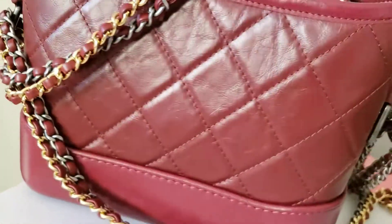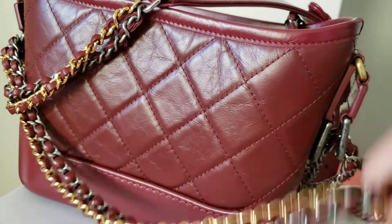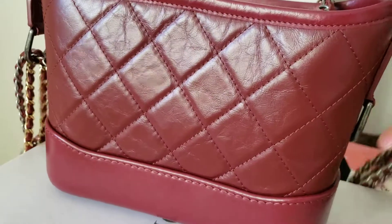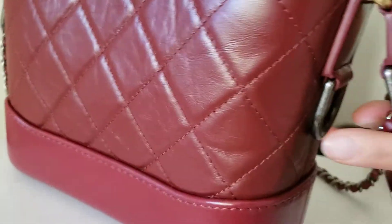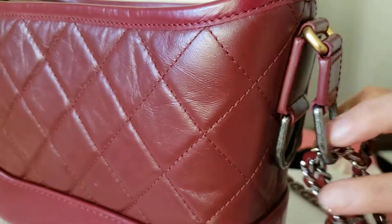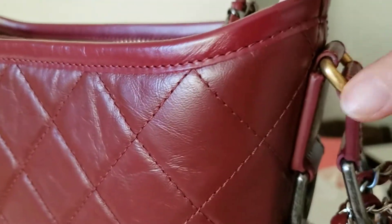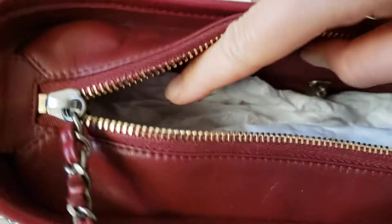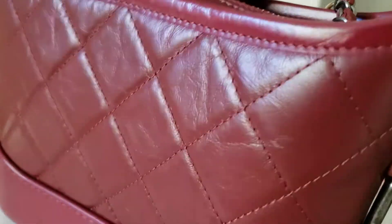You can see this one in burgundy red capsicum English hardware, three different colors: the rothino, gold hardware, and the silver. It's super clean inside because she doesn't use it.